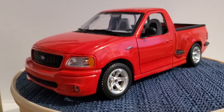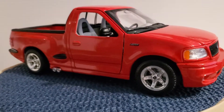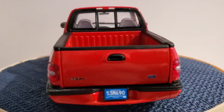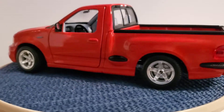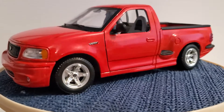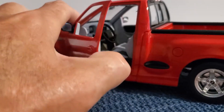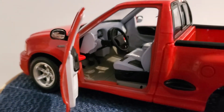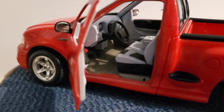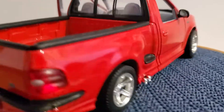Welcome back everybody. In this video I want to show you a beautiful Ford F-150 Lightning — this was their performance truck, produced in 1999, and it was a very cool, very fast truck. I'll show you the interior here — very nicely done interior, very realistic looking. Let's go around to the other side here.